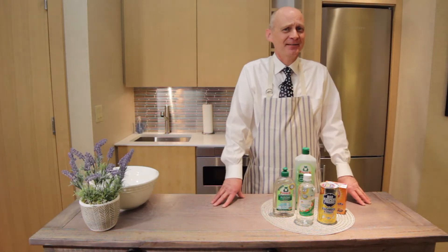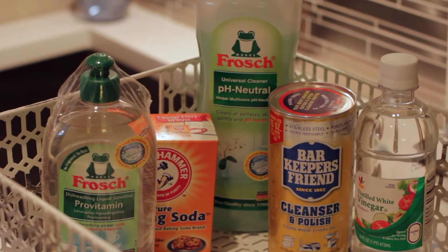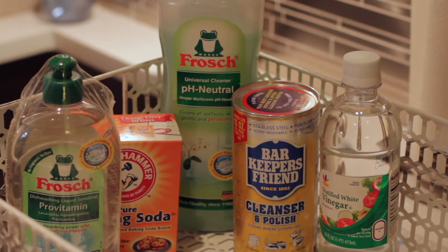Hello, I'm Chris Ely. Here's a quick video just to let you know the cleaning products I use frequently.